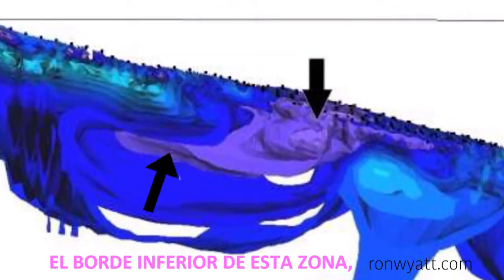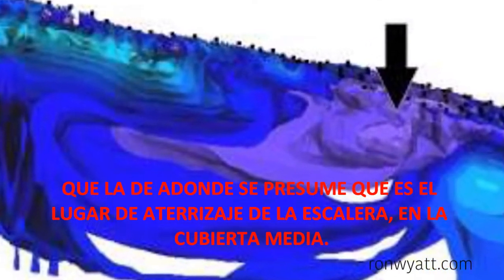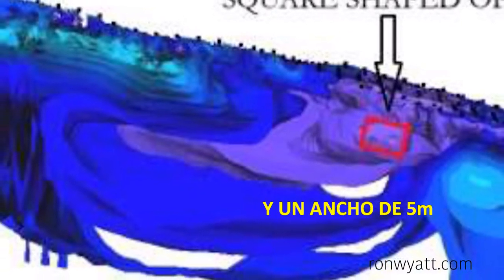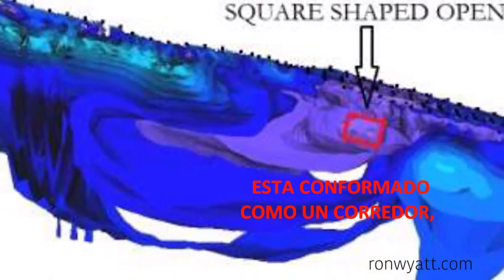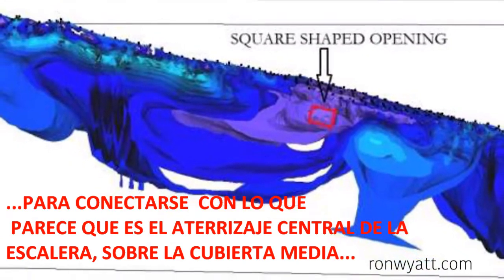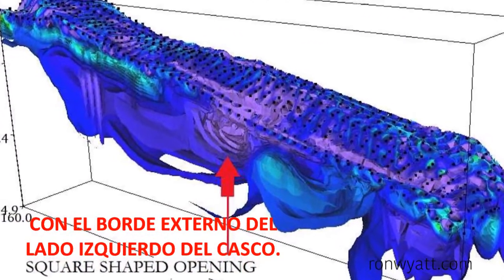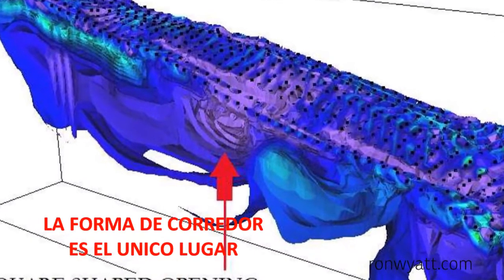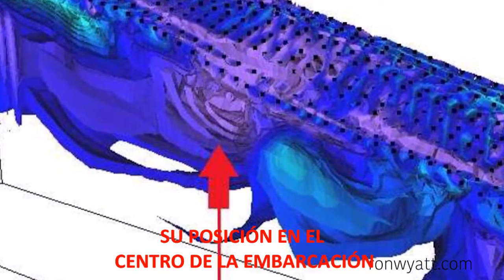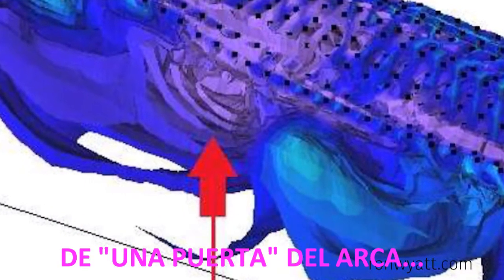The bottom edge of this area is situated at the same elevation as the assumed stair landing on the middle deck. This area is square-shaped and measures approximately 4 meters in height and a width of 5 meters. It is shaped like a corridor and is oriented at 90 degrees to the stairway shape, connecting what appears to be the stairway central landing on the middle deck with the outside edge of the left side of the hull. The corridor shape is the only place which penetrates through the side of the hull, and its position agrees with the biblical description of a door of the ark.